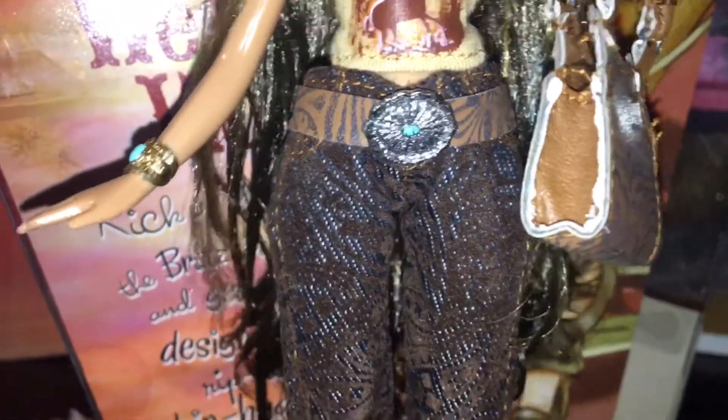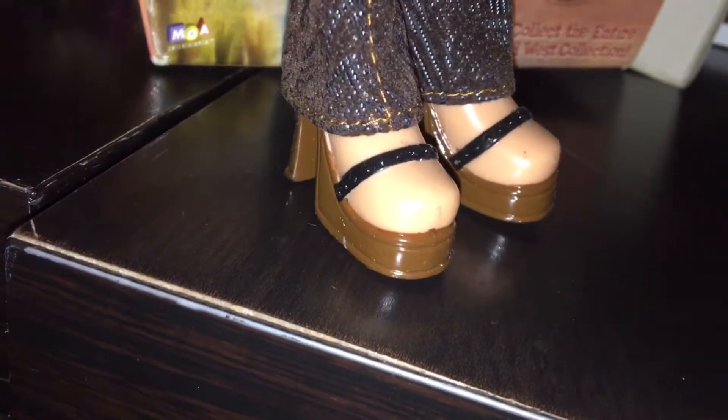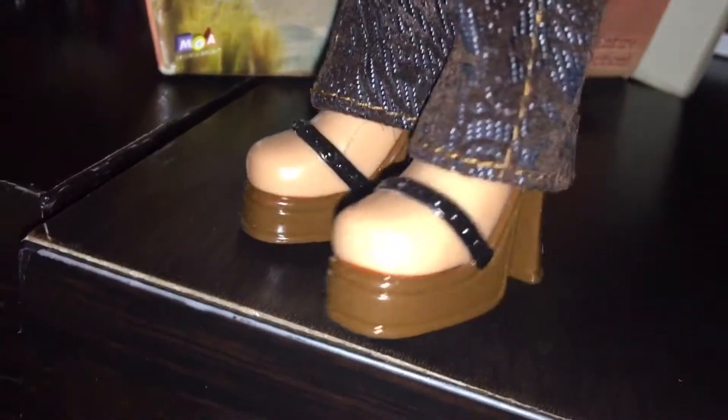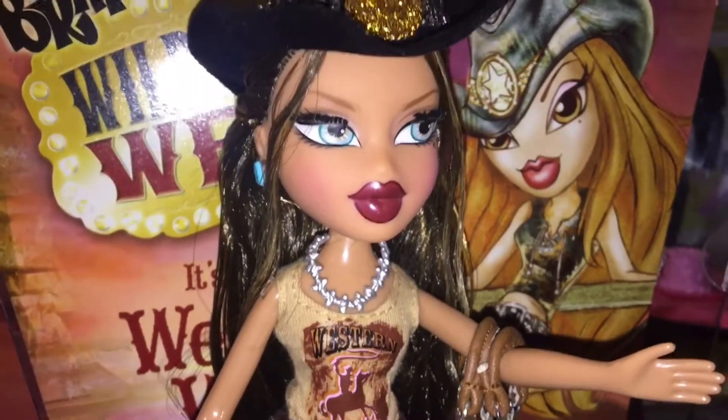A silver glittery buckle. And she has these really big shoes — they're brown and the straps are black, much bigger than her cowgirl boots but they're really cute. I love when Bratz come with extra clothes and shoes, because you can never have too much of those.